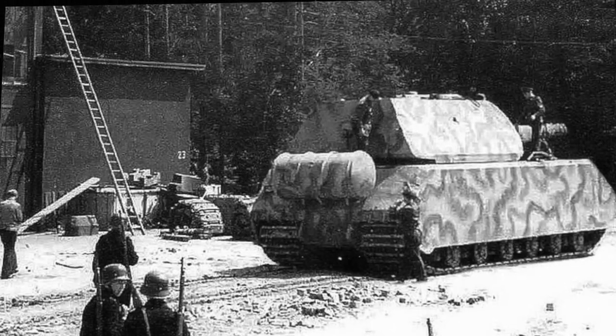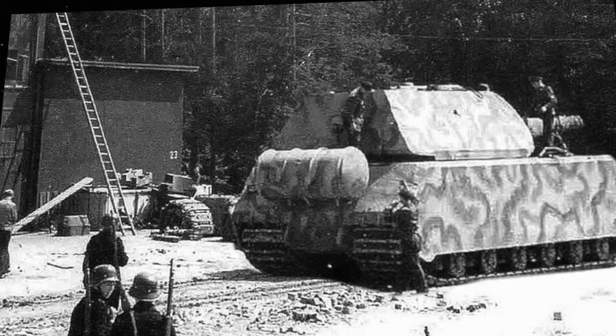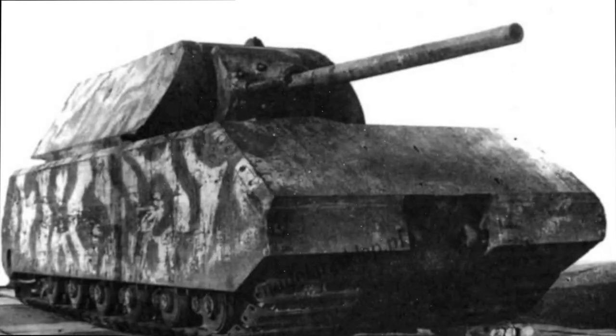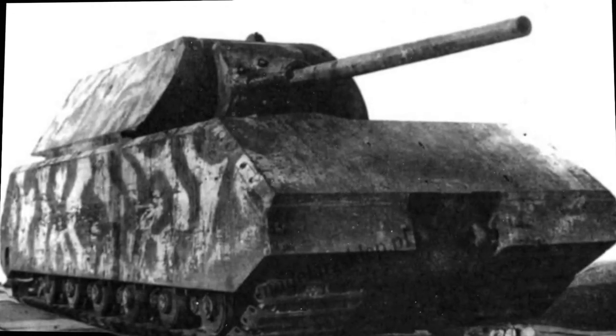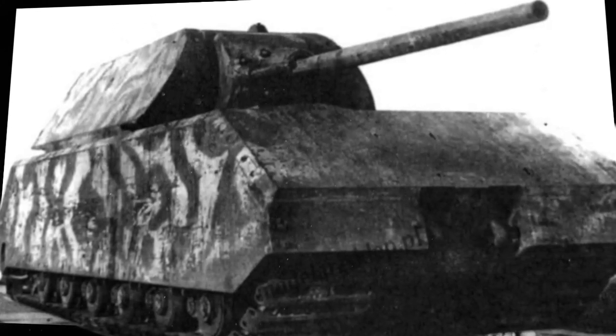Some have suggested the Maus was never intended for combat — that it was simply a propaganda tool intended to bolster folks on the home front and terrify enemy troops who imagined facing one. None ever had to, however. By war's end the Germans had built just two prototype Maus tanks, one of which never got its turret and gun.